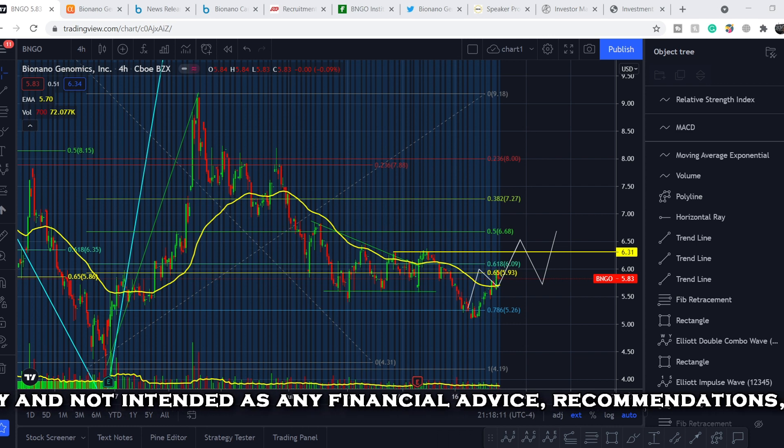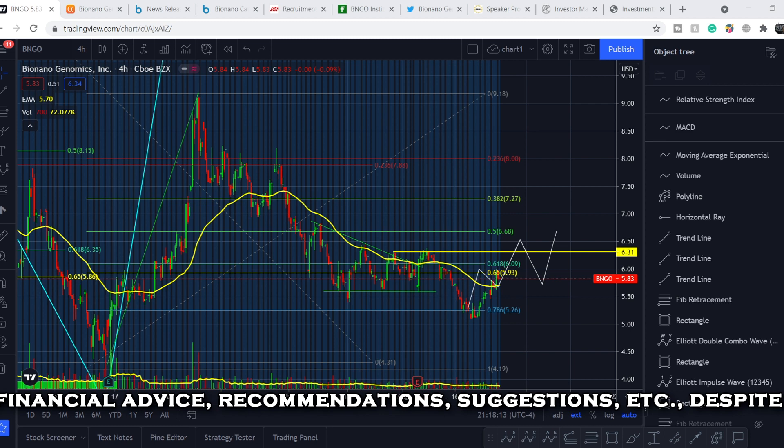At the end of this video I will show you my forecast for the BNGO price action.